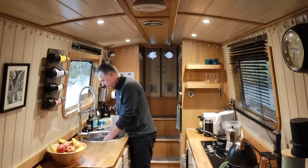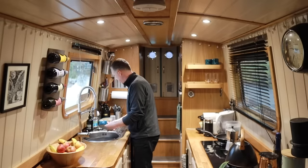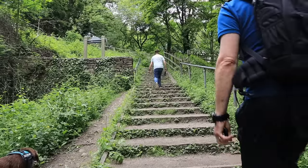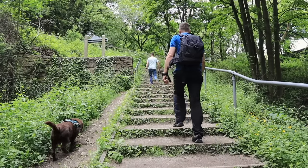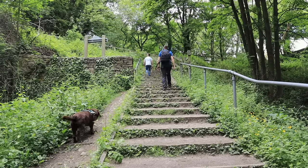We don't have any regrets living on the boat. We did panic when we were first selling the house, saying we'd never get that type of house again and worrying about getting back on the property ladder. But now we've done it we don't have any regrets at all — we wish we'd done it sooner. With the risk of sounding cheesy: you've got one life, live it.